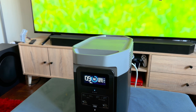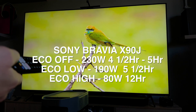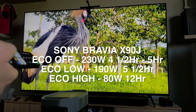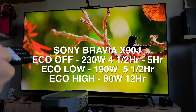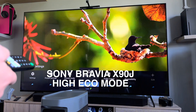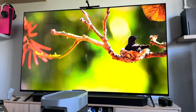The Sony Bravia X90J offers a range of power modes. With Eco mode disabled, it drew around 230 watts in bright scenes. With high Eco mode enabled, it used less than 80 watts — so low that the EcoFlow Delta II fans never even turned on. With high Eco mode, the estimated lifespan of a full charge was over 12 hours, which is impressive. At night the brightness was more than sufficient for watching TV, though you'd wonder why you'd limit yourself when the Delta II can handle so much more.